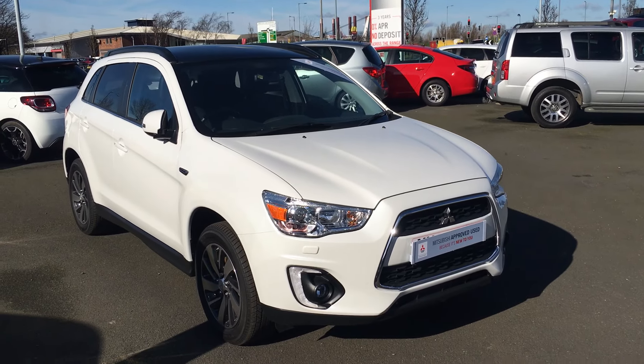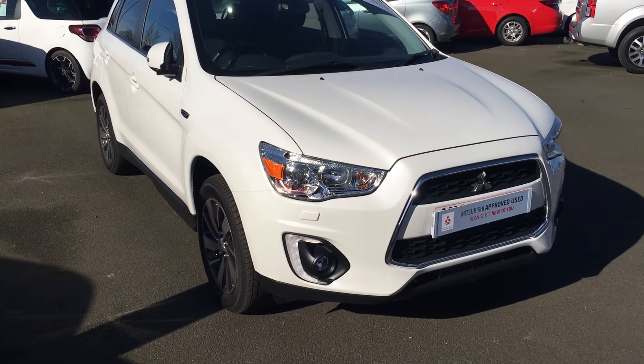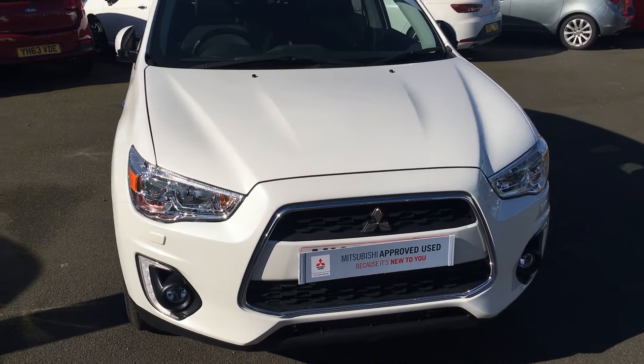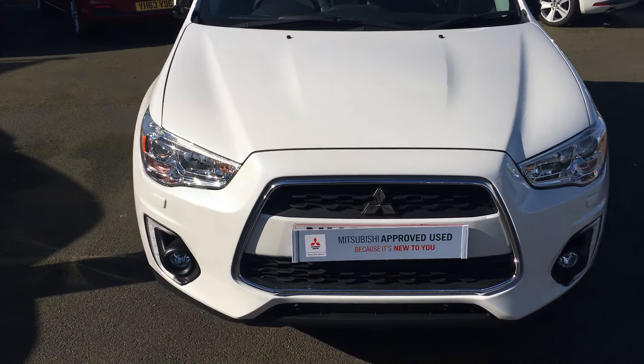Hello and welcome to Jennings Mitsubishi Middlesbrough. Here is our 1.8 ASX4 in lovely pearl white colour. It's on a 65 plate, with daytime running lights and front fog lights.